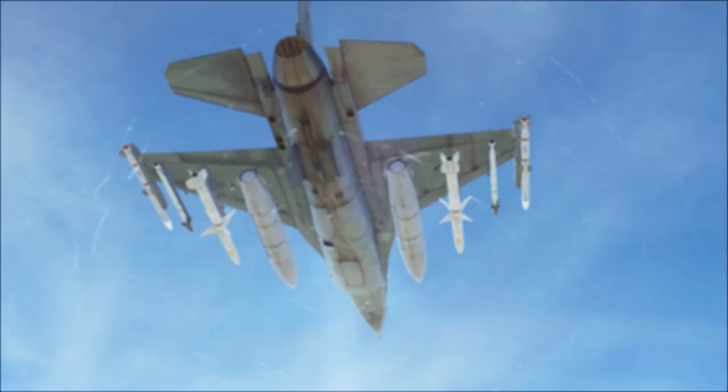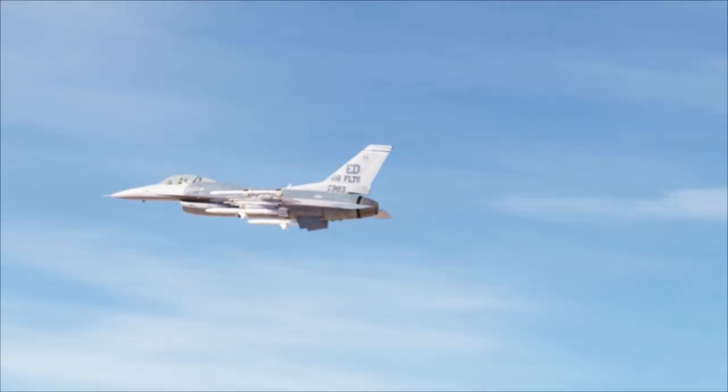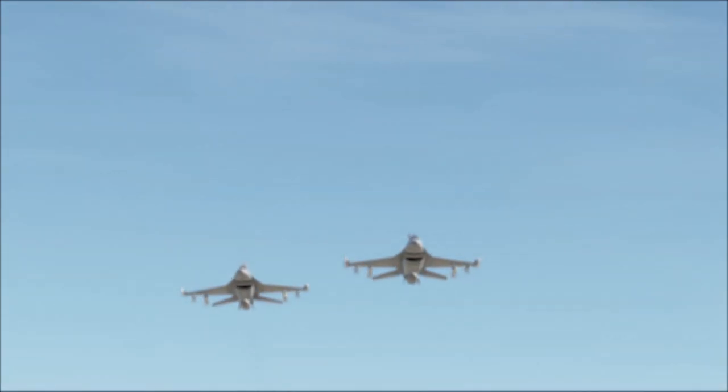When it is not accompanied by an EA-6B Prowler, the F-16CJ can also carry an electronic jamming pod for self-protection.